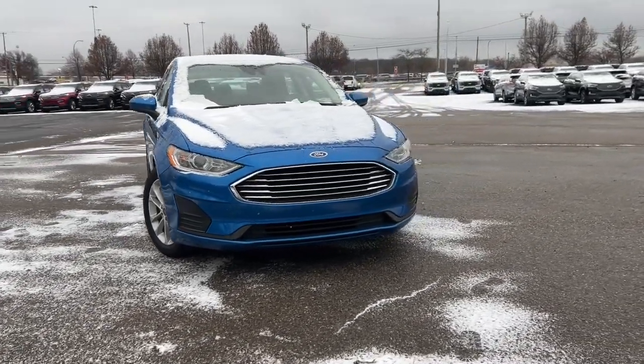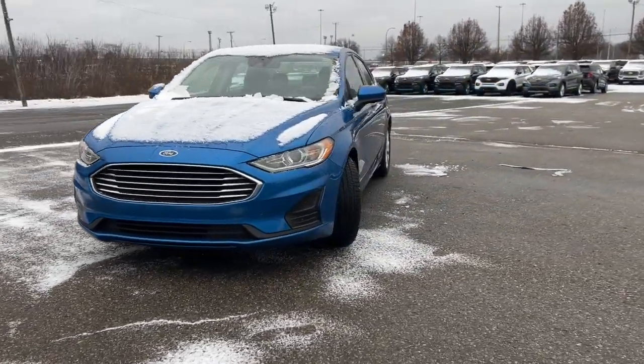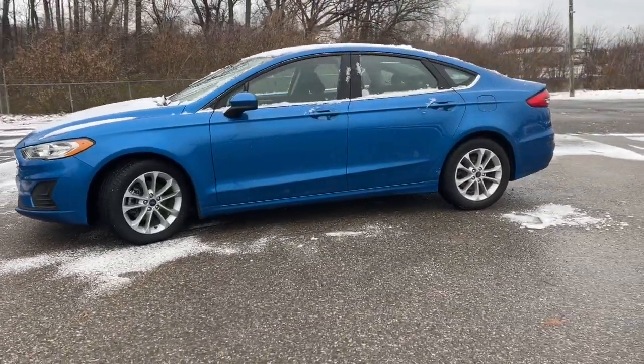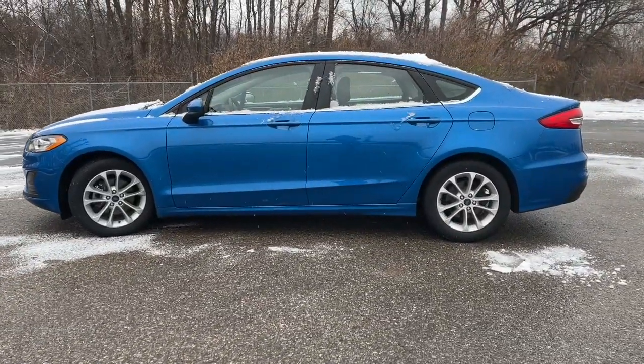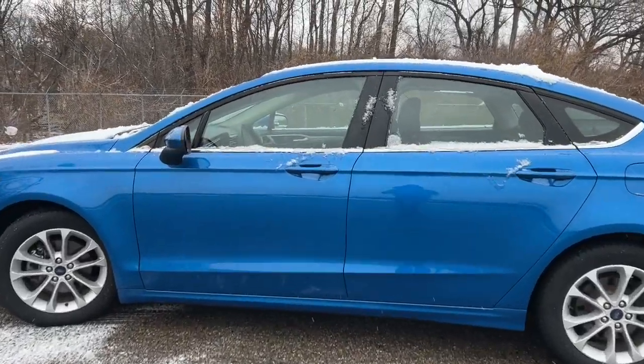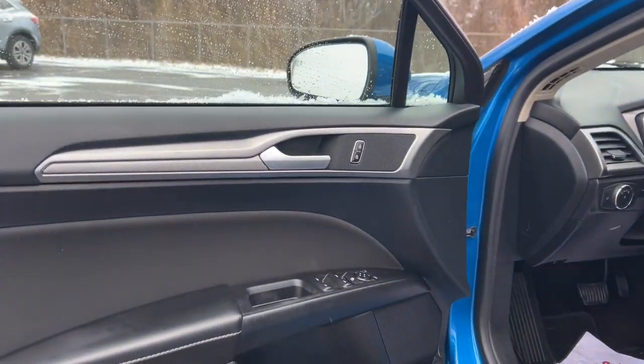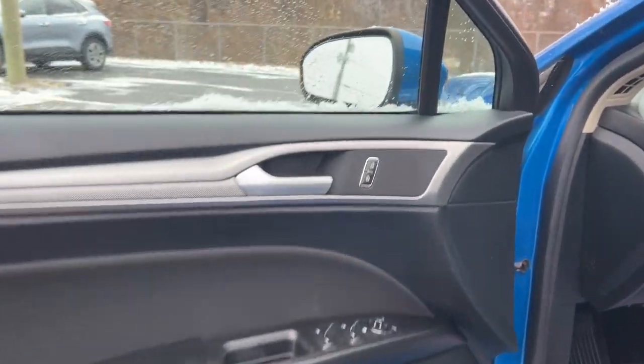You just found the 2020 Ford Fusion. With less than 40,000 miles on the odometer, this vehicle provides excellent value. This sleek Fusion is ready to take you wherever you need to go in stylish luxury. It delivers smart tech and a smooth ride, so you can relax and focus on the drive.